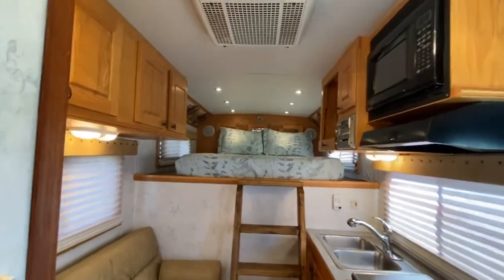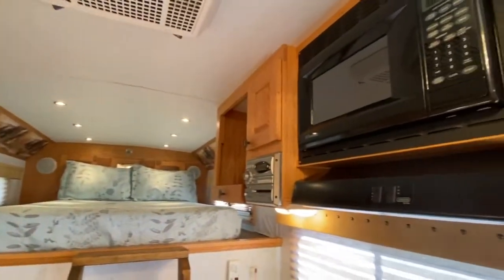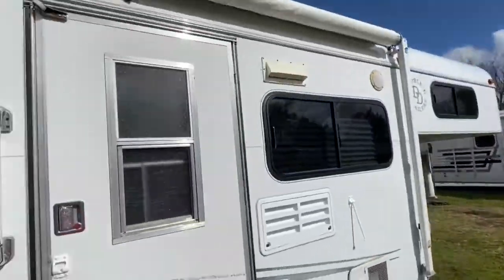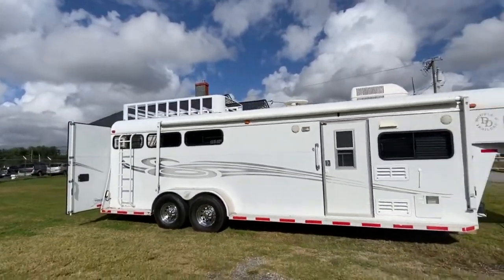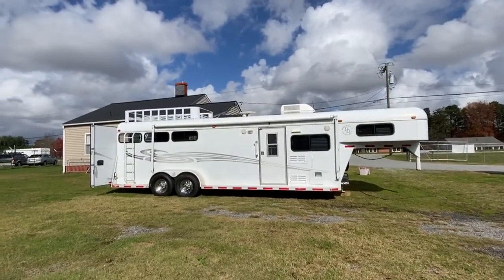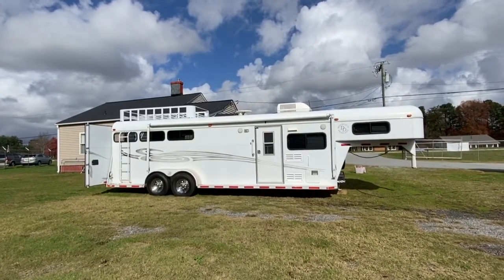Super nice trailer guys. Excellent shape, air conditioning working great. 2005 Double D three-horse, full living quarters, excellent shape. Thanks a lot guys — have a great day. Bye.